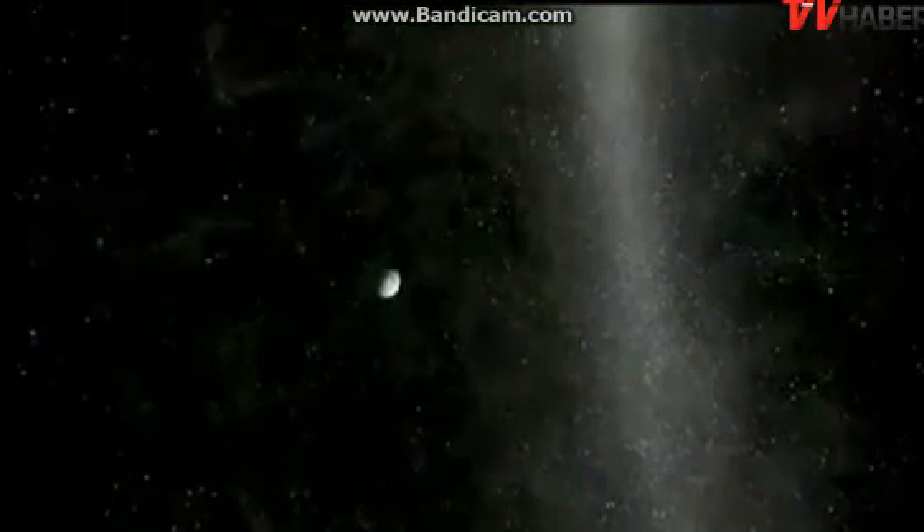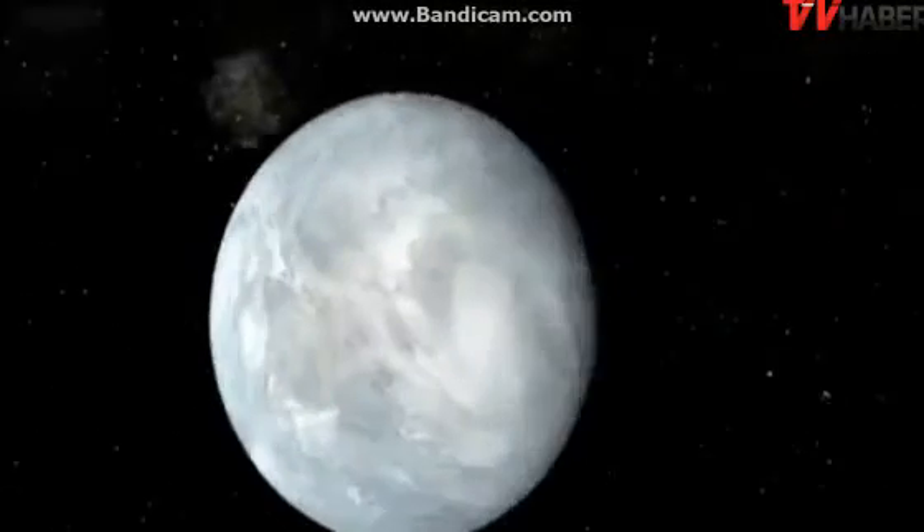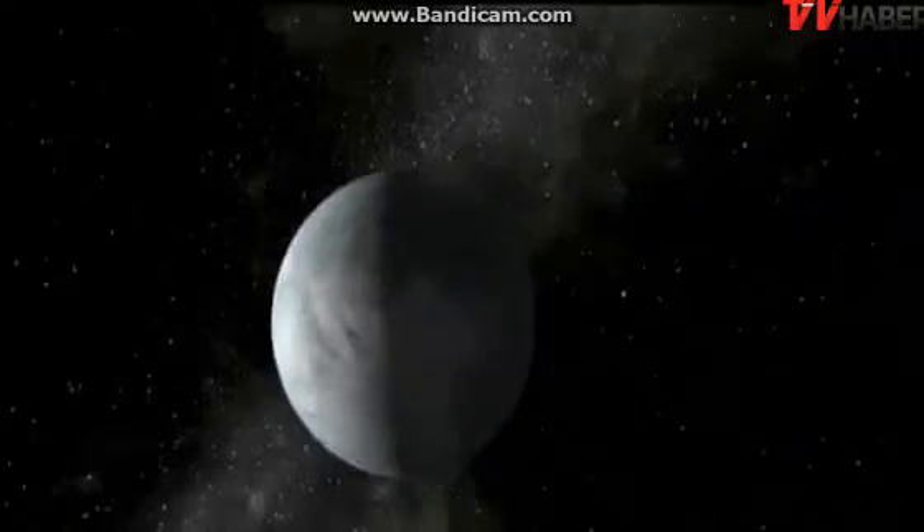Orbiting on the inner edge of the habitable zone is Kepler-62e. It is about 60% larger than the size of Earth and orbits every 122 days.